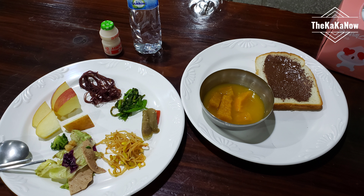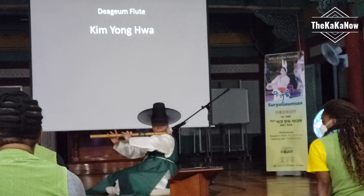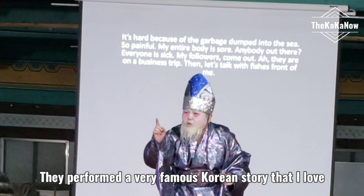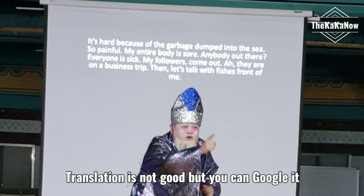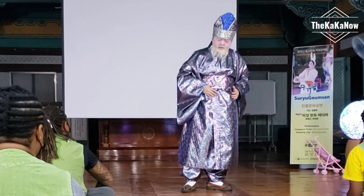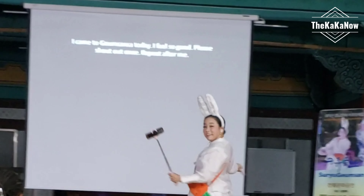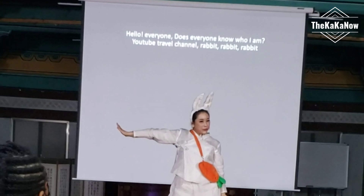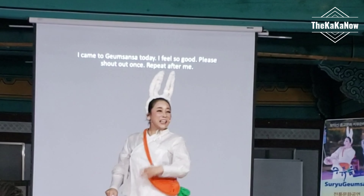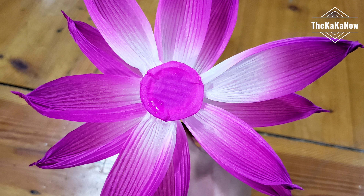After dinner, you have entertainment — so let's watch it. The show was very interactive and I really enjoyed it. After that, you start making lotus flowers.